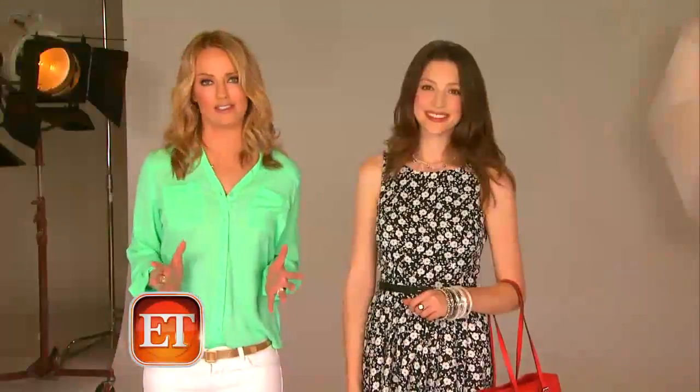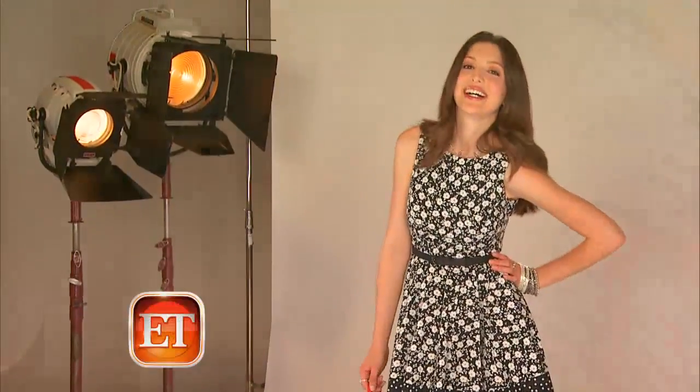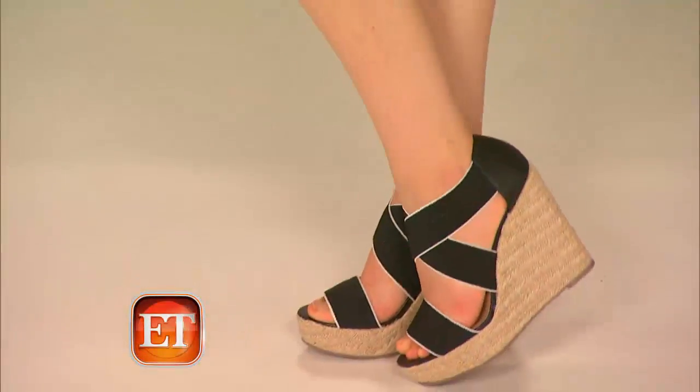Flared dresses are again huge this season. This was from the LC Lauren Conrad collection. We added a pop of color with a purse, threw on a pair of great espadrilles. It is a perfect garden party look.